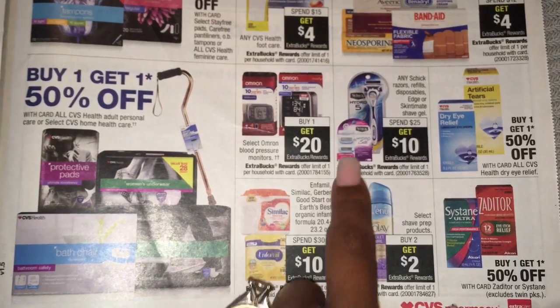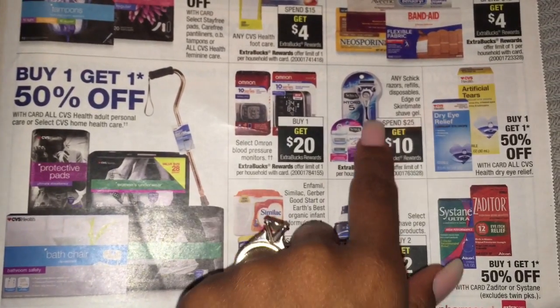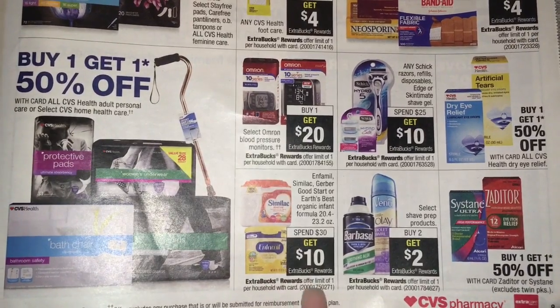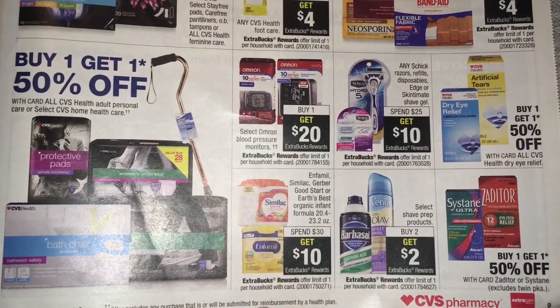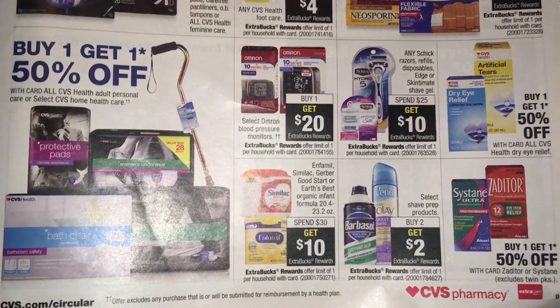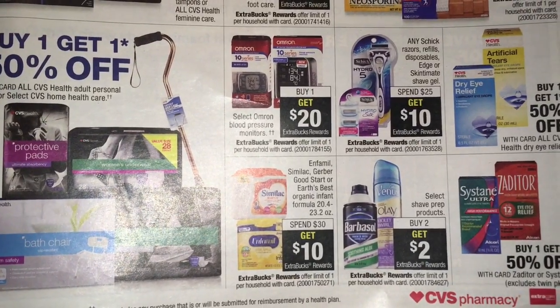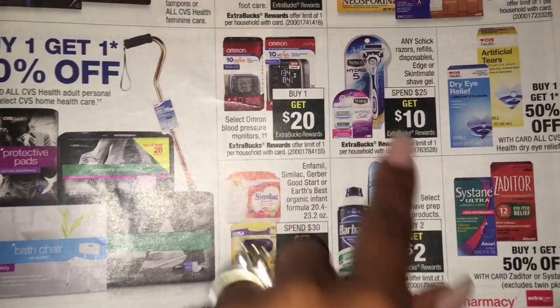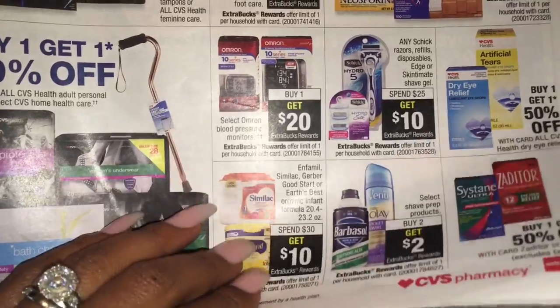We got Schick, spend $25, get $10. It's not on sale so you can use percent off coupons. Infamil and Similac, spend $30, get $10. Then shave - buy two, get $2. None of these items are on sale so you can definitely use a percent off coupon.